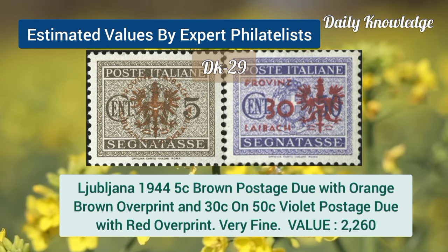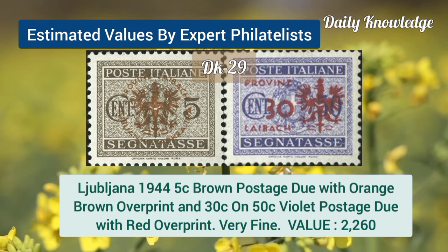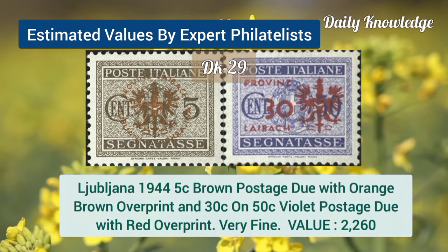Lubele China, 1944, 5C, brown postage due, with orange brown overprint, and it is very fine.